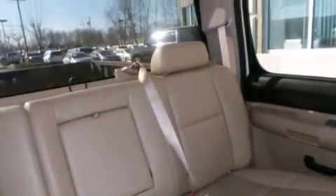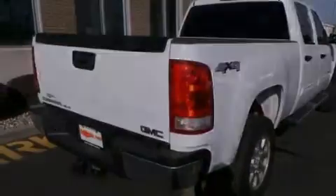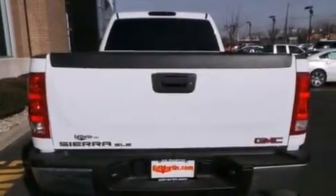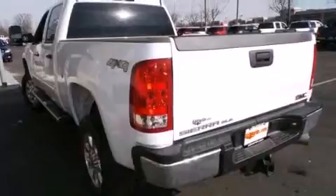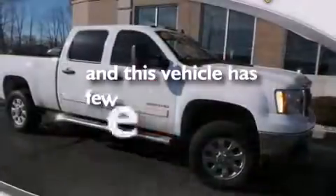The following features are included: a split folding rear seat, a six-speaker audio system, a leather-wrapped steering wheel, tinted glass, four-wheel disc brakes with ABS, dual-cargo area lights, and this vehicle has less than 73,000 miles.